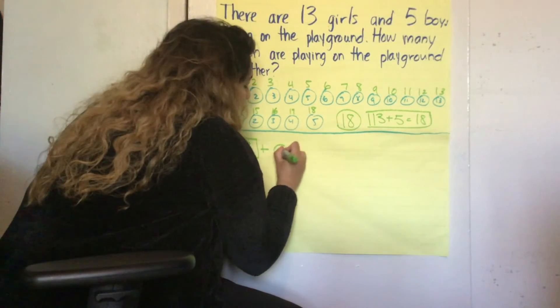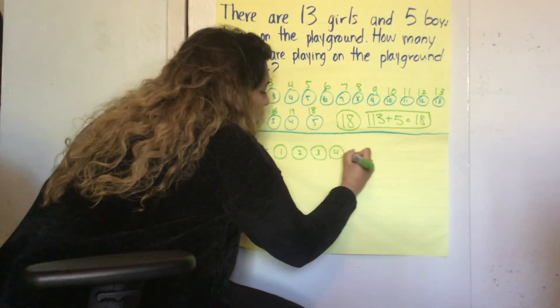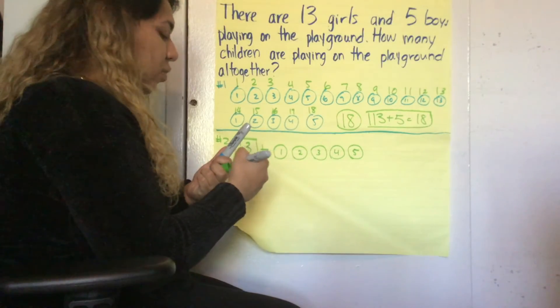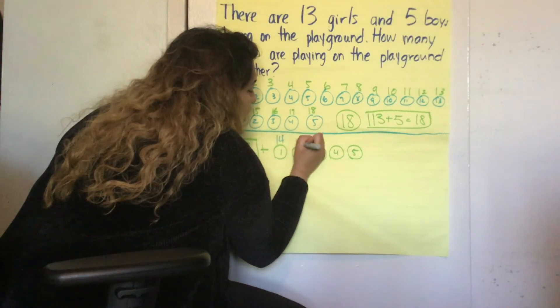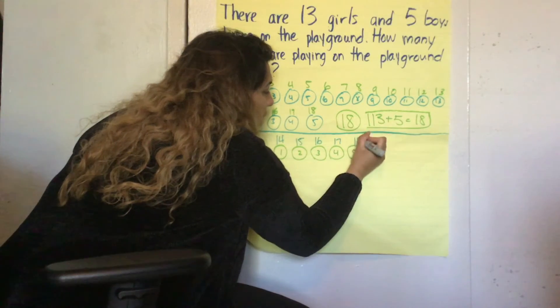5. Let's represent it: 1, 2, 3, 4, 5. And now since we're adding, we're going to count on, on top of the circle. 13 — count with me: 14, 15, 16, 17, 18.